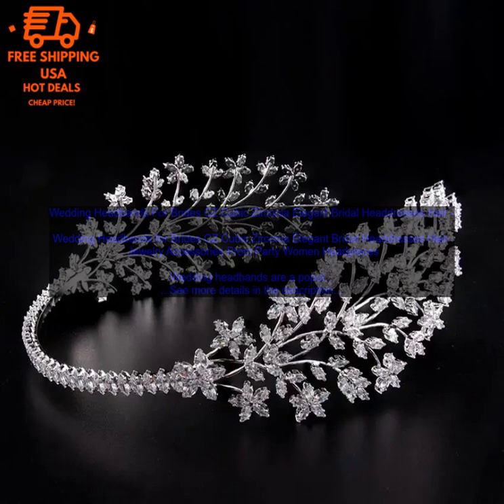Here are some of the benefits of choosing a wedding headband. They are a great way to add a touch of elegance to your wedding day look. They are available in a variety of styles and designs to suit every bride's personality. They are relatively affordable compared to other types of bridal headwear. They are easy to wear and can be styled with a variety of hairstyles. If you are looking for a beautiful and elegant way to accessorize your wedding day look, consider choosing a wedding headband.